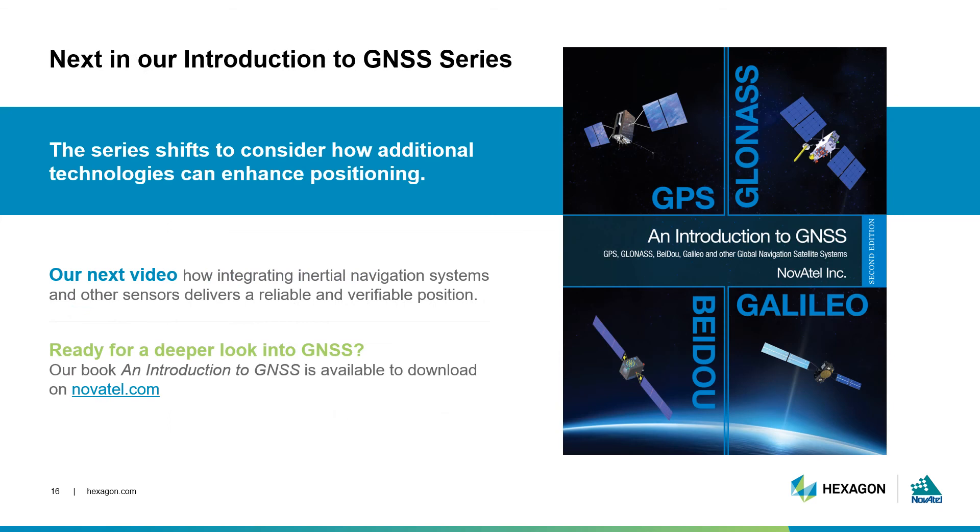Well, this concludes our section on reducing errors through GNSS equipment and correction services. Our next episode will describe how to use additional sensors like inertial navigation systems to enhance your position even further. If you're ready to learn more about these GNSS concepts, you can download our book, An Introduction to GNSS, on our website, NovAtel.com. Thanks for watching Episode 4 of our webinar series. We look forward to joining you for our next episode.